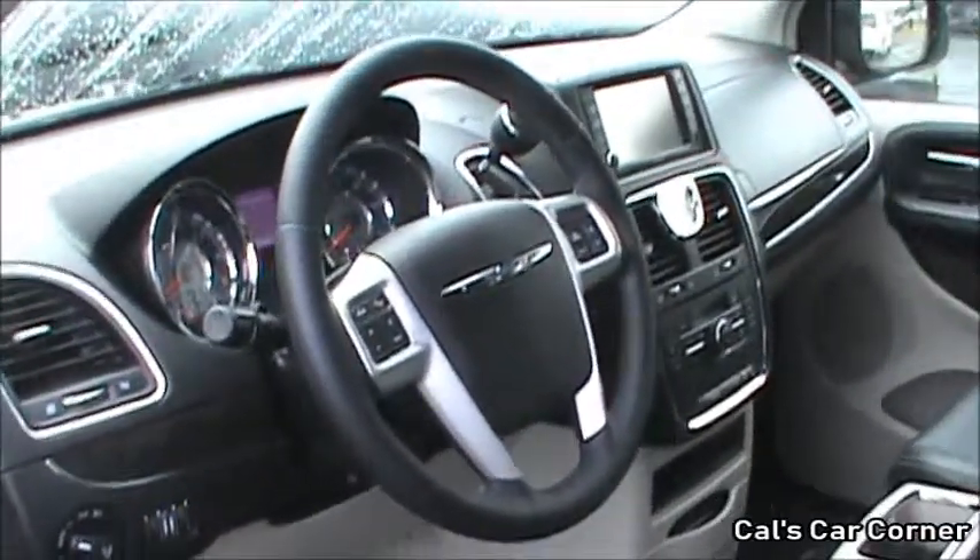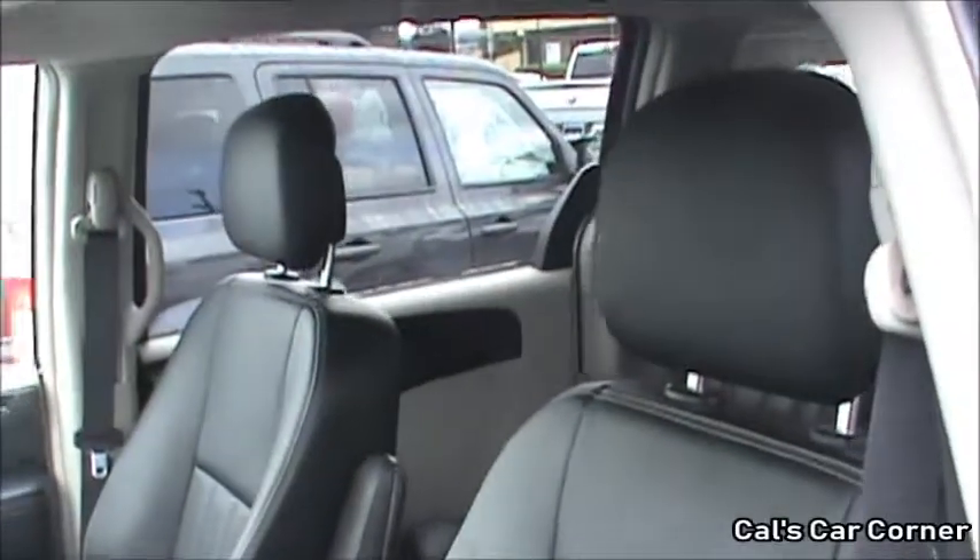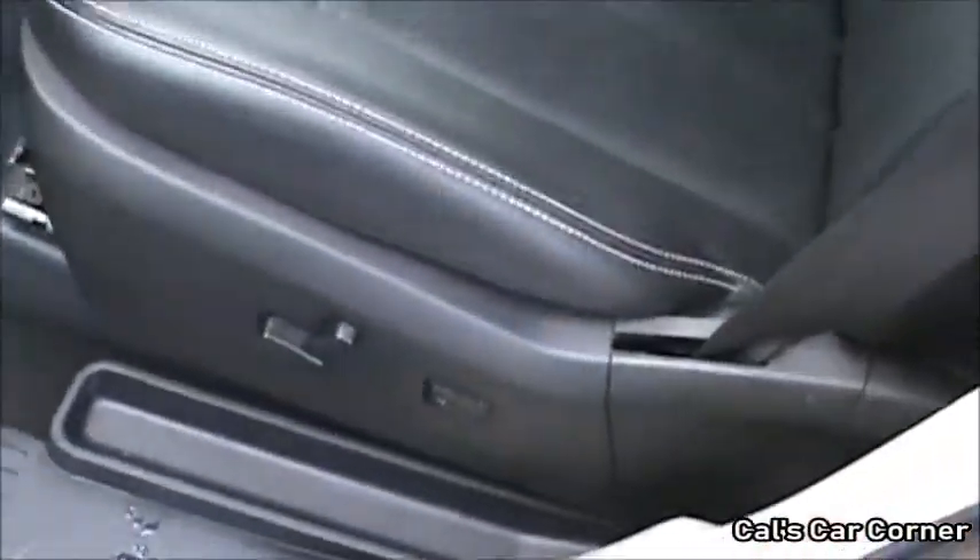The interior is finished in the black color scheme with leather appointed seats. Other seat appointments, depending on the trim and options, include cloth as well as Nappa leather.